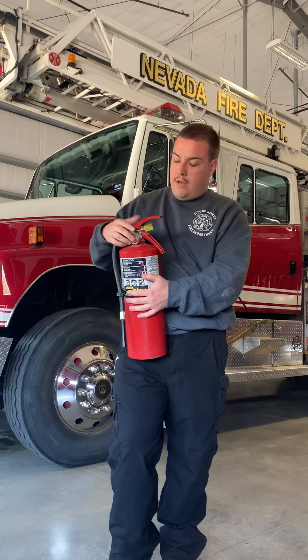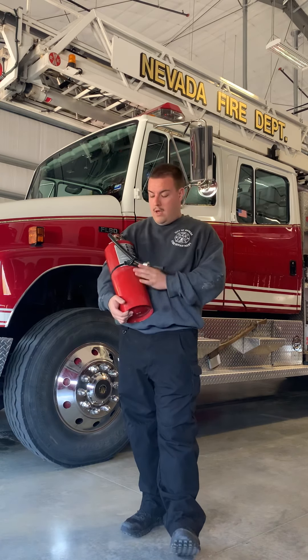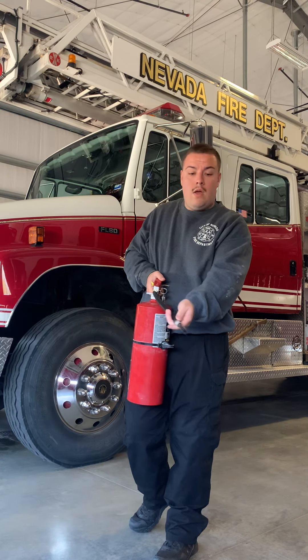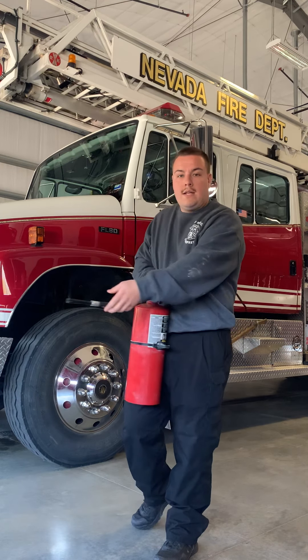If you have a tag like this one, you're just going to break it off. Then for your pin, hold the bottom down here so you're not smashing the pin — so you can pull it out. Best thing to do is stay six to eight, maybe ten feet away from the fire. After you've pulled your pin, we're going to use the acronym PASS: Pull your pin, Aim at the base of the fire, Squeeze your handle, and Sweep at the base of the fire side to side until either the fire goes out or your extinguisher runs out.